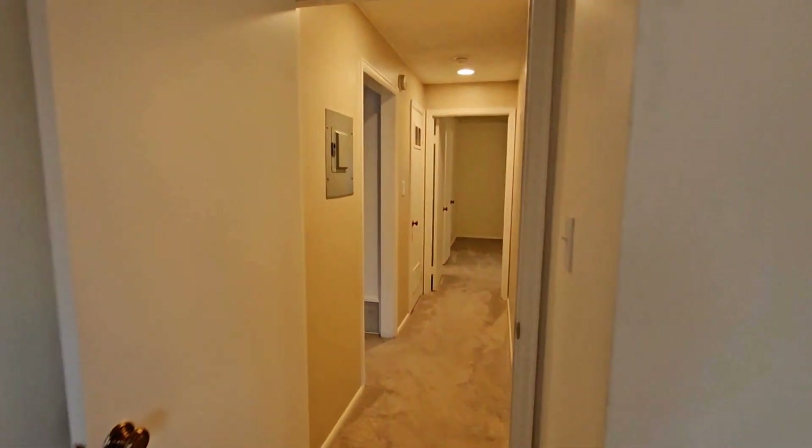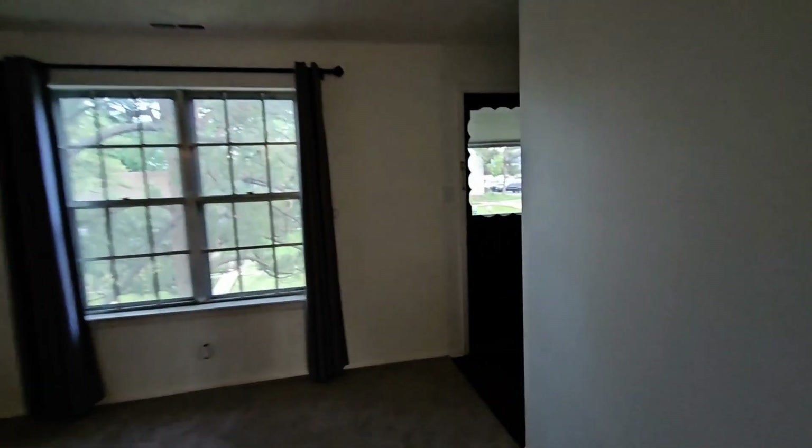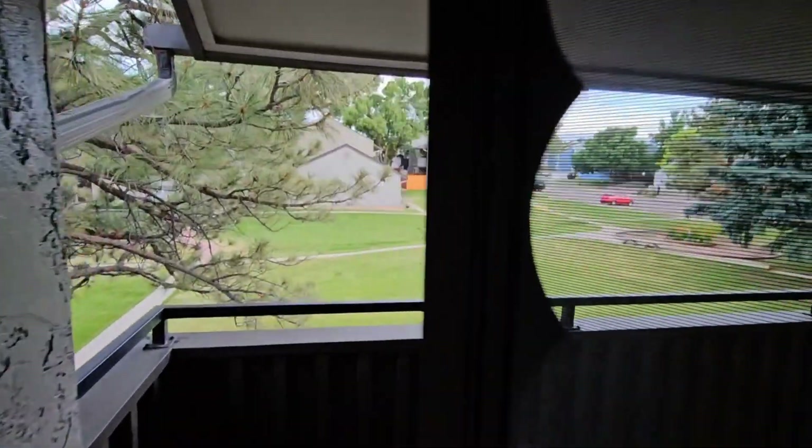That does conclude our tour of this property. If you would be interested in scheduling an in-person tour or filling out an application, please visit our website at PMIELEVATION.com. Thanks.